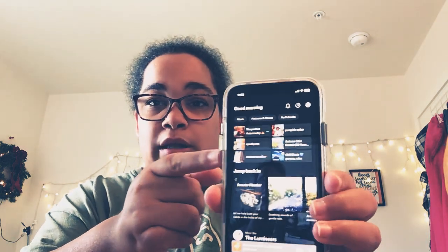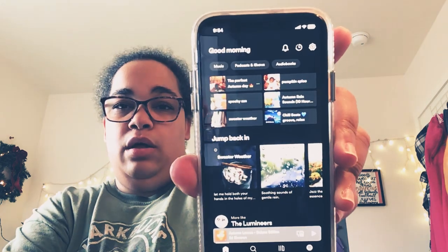I've also got some fall music. On Spotify I've been listening to the 'Perfect Autumn Day,' 'Spooky Zen,' 'Sweater Weather,' and 'Pumpkin Spice' playlists. When I take naps I like to listen to rain sounds, or put on an autumn background video from YouTube. I also have this autumn rain sounds track — it's a 10-hour one.